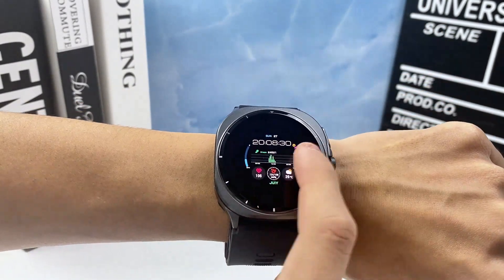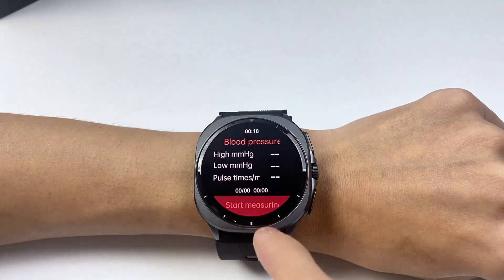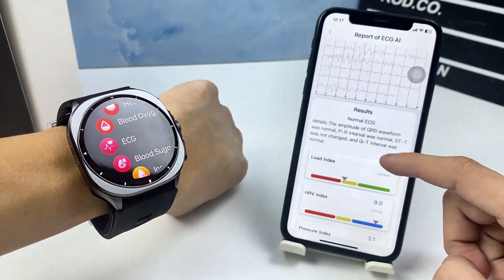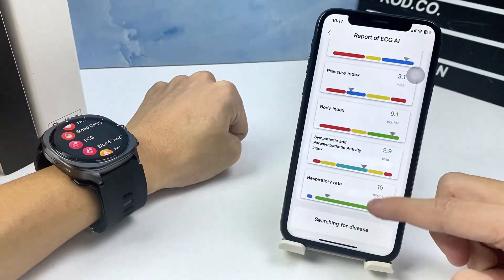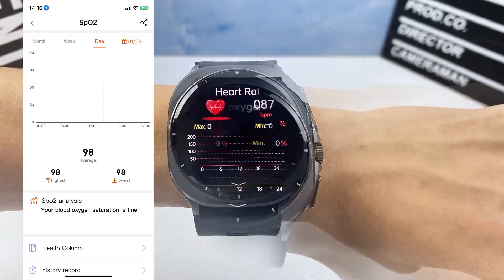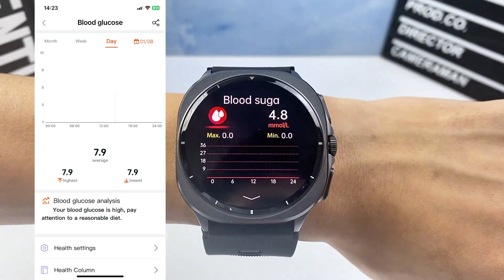Who needs this? Hypertension patients can track BP trends without a cuff. Heart health-conscious users benefit from early detection of irregular ECG patterns. Seniors and fitness enthusiasts get an all-day health guardian with emergency alerts.